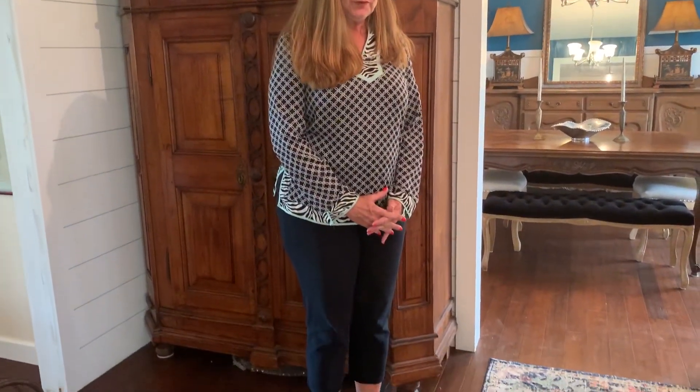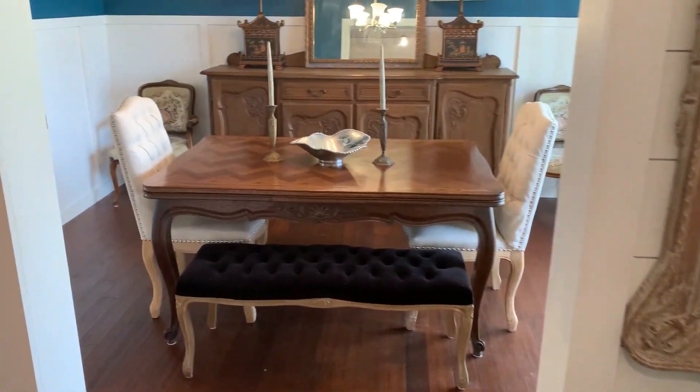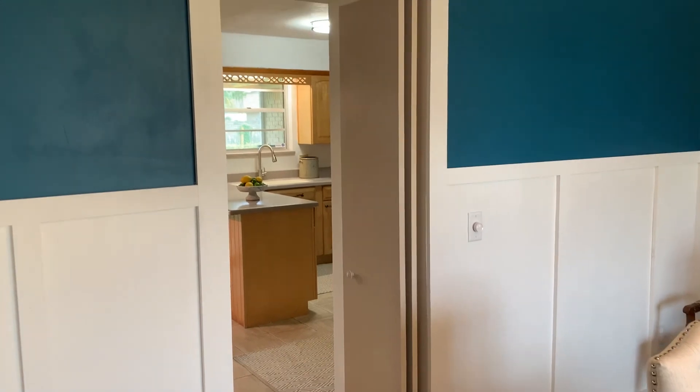The owners have updated the floors with hand-scraped laminate wood flooring all the way through all of the living spaces. It's beautiful. And over this way is the dining room — formal dining room — just the right size.